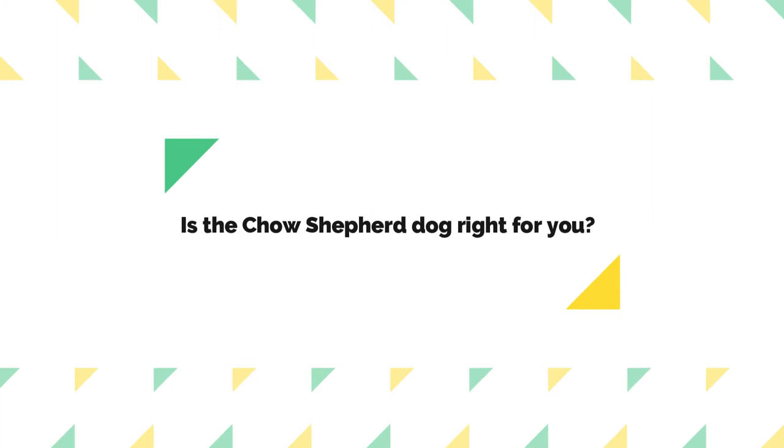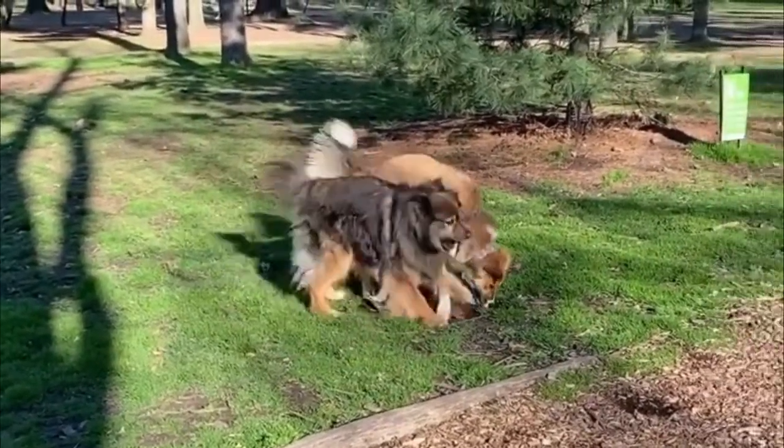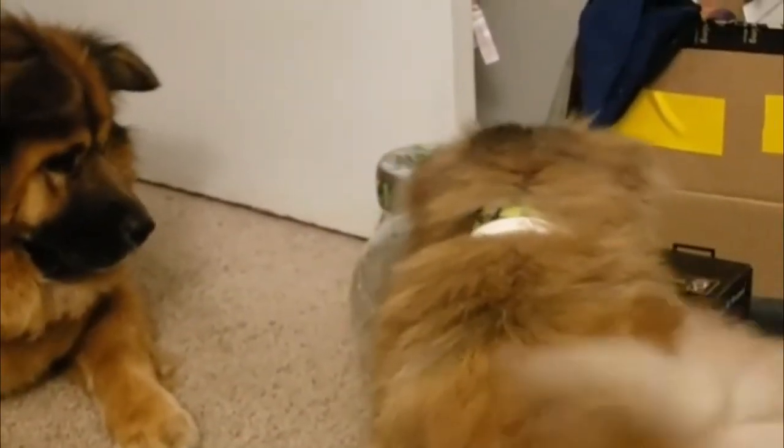Chow Shepherds are not excessively barky, but they will alert when strangers approach. These dogs are protective of their loved ones and, with early socialization, will be friendly with people, children, and other dogs.